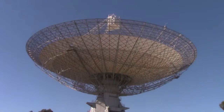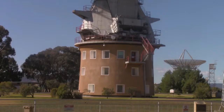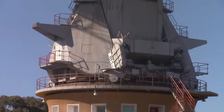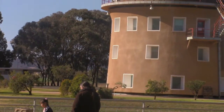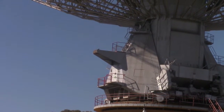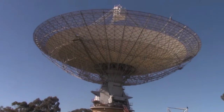Visiting the dish was an amazing experience. We got to see how it worked and how it contributed to Australian aeronautics history. I thought it was important to remember that it wasn't just the USA who first landed on the moon — we helped too. And I want nothing more than to show you that.